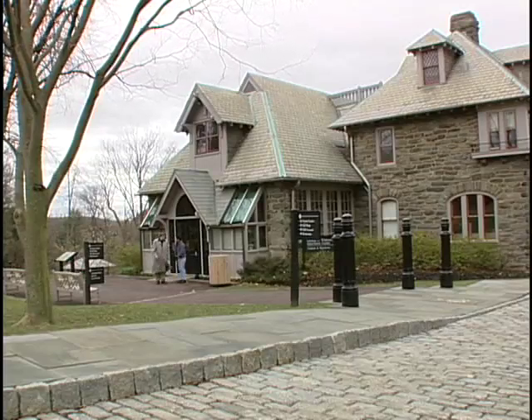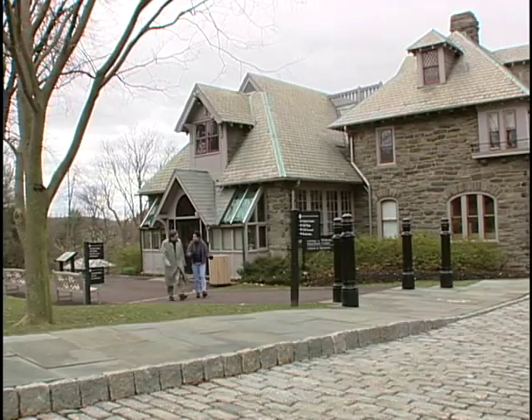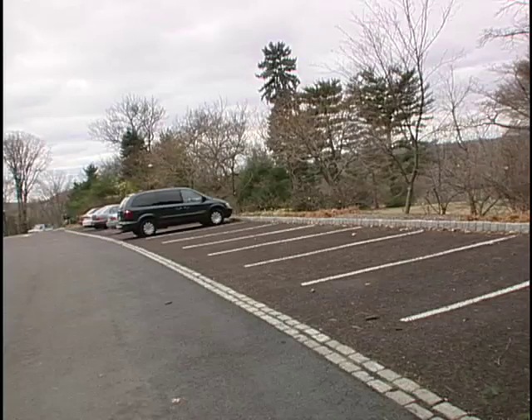Bob Gutowski, Director of Public Affairs at the Morris Arboretum, explains how porous pavement has worked out in their parking lot over the years. The first thing is it works — we have seen no runoff from this parking lot. We've been through Hurricane Floyd and a few other rain events which caused severe flooding in the area, and this parking lot didn't contribute to that flood.